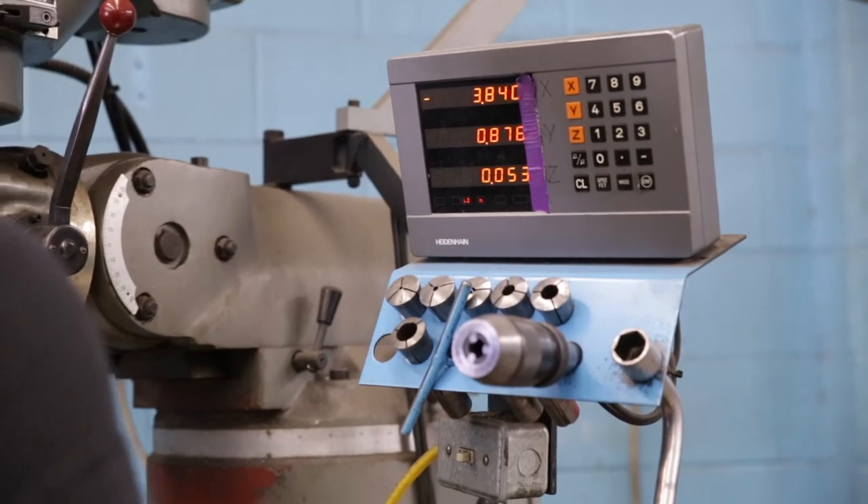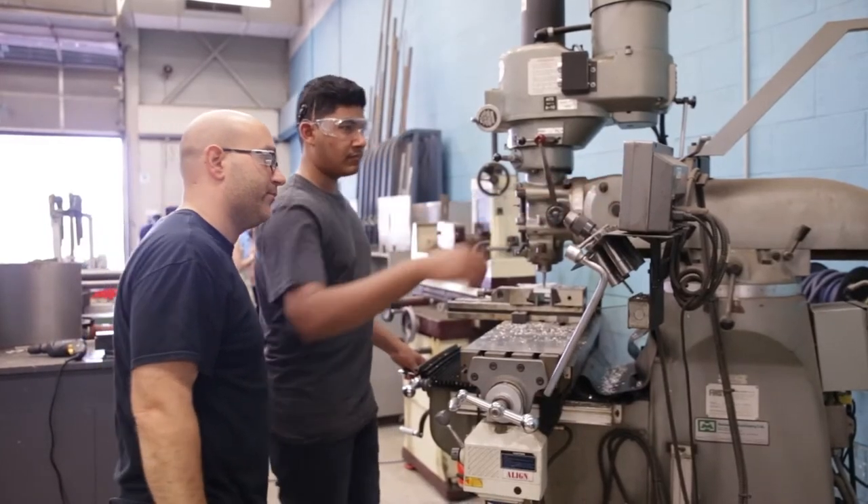By the time they're done here at West Credit, they would be equivalent to a first or second year apprentice in whichever trade they're going into — welding, fabrication, sheet metal worker, HVAC, auto body repair. It just gives them a great head start.